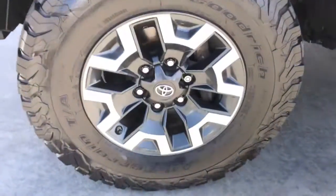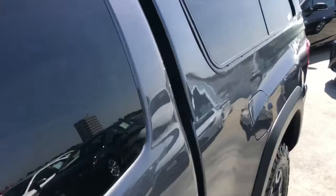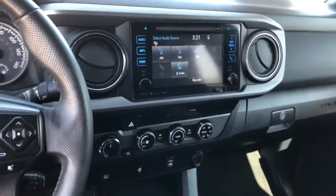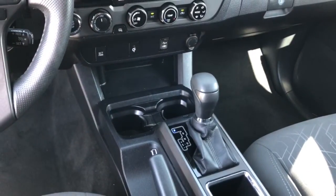The following are some of this vehicle's highlighted options: navigation system, keyless entry, four-wheel drive, keyless start, satellite radio, fog lamps, backup camera, aluminum wheels, steering wheel audio controls, and Bluetooth connection.